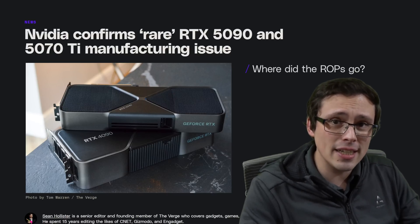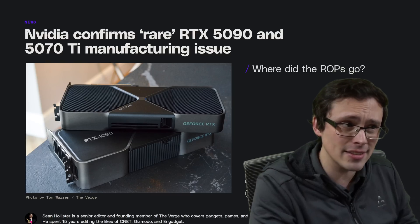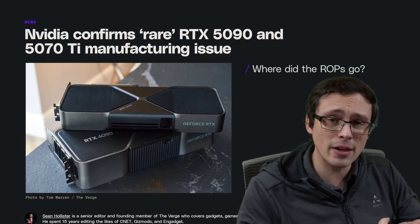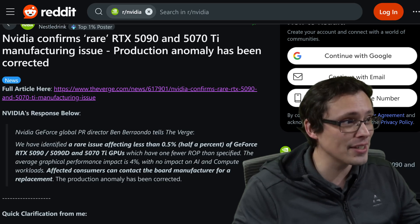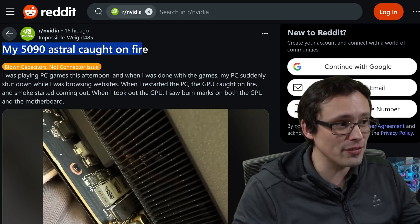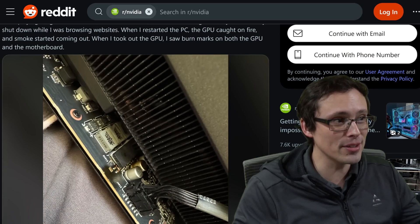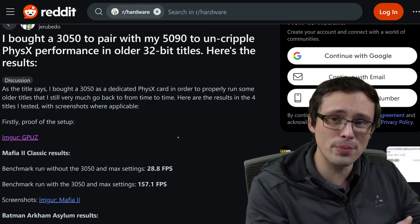We now have an official statement from NVIDIA confirming the missing ROMs on the 5090s, and the issue affects some 5070 Ti's as well. They have numbers on the performance impact and percentages of how many units are affected. This is just one of a string of bad news days for NVIDIA — we have another 5090 catching on fire, and this one caused damage to the motherboard too. And there's a follow-up on the 50 series running old PhysX 32-bit games badly, with the return of the PhysX GPU because your 50 series card can't do the job itself.